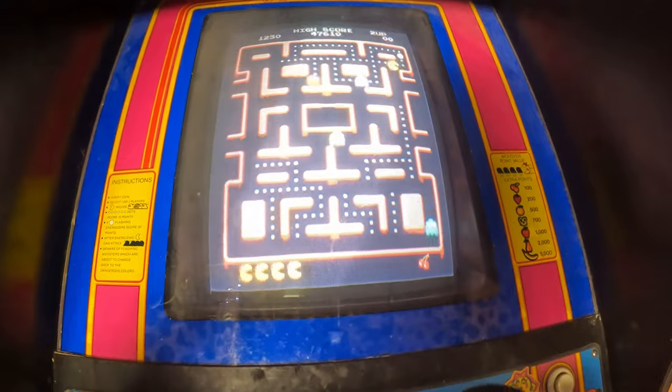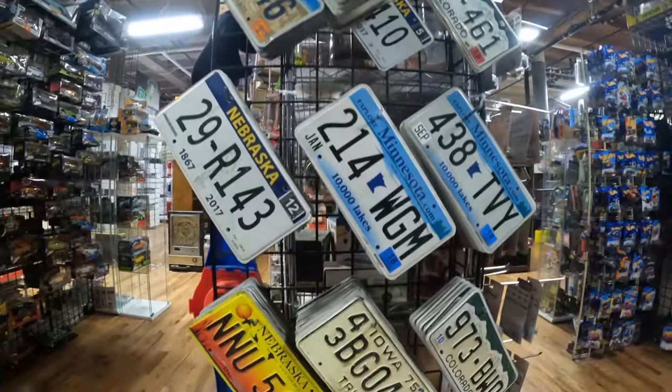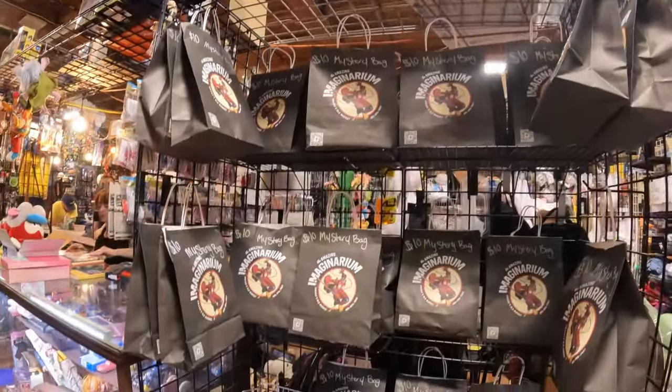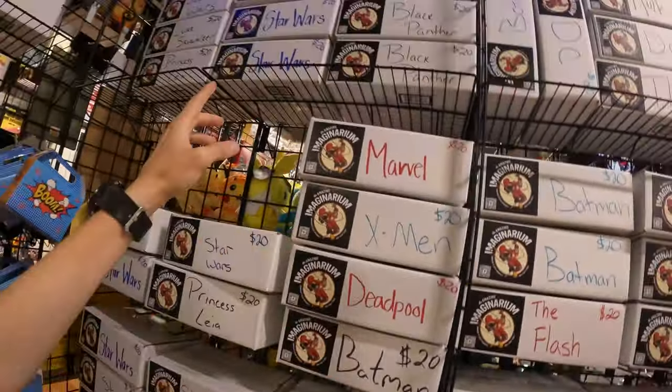We've come into one of the comic book stores in the old market and it is so cool — it's got arcade games, loads of toys and collectibles, and comic books. The comics are so expensive compared to their original prices; I saw one that was $2 when it was made and they're selling it for $12. The store also does mystery boxes — you pay $10 or $20 and get a box of random stuff, some organised by genre: X-Men, Deadpool, Star Wars.